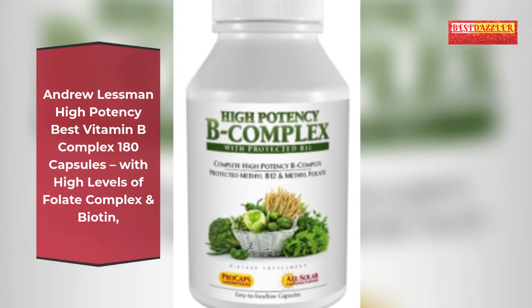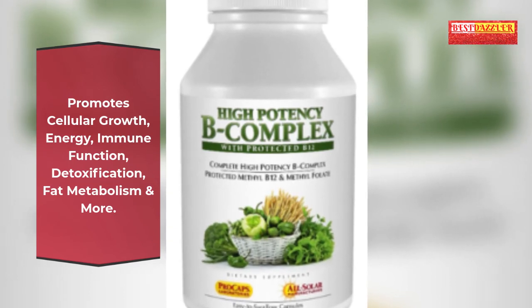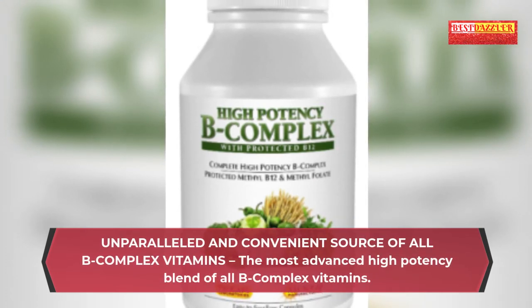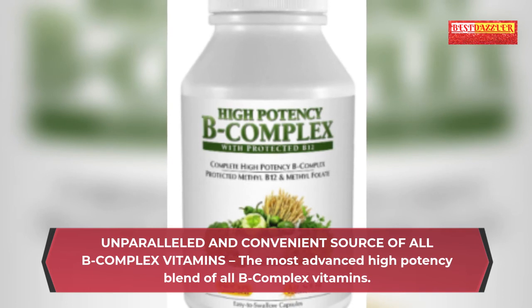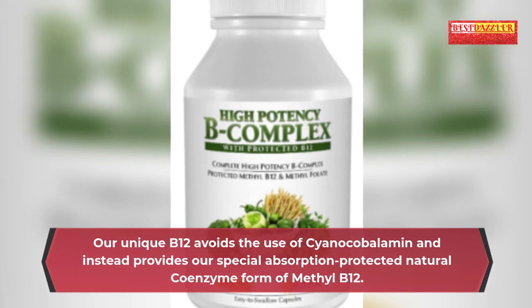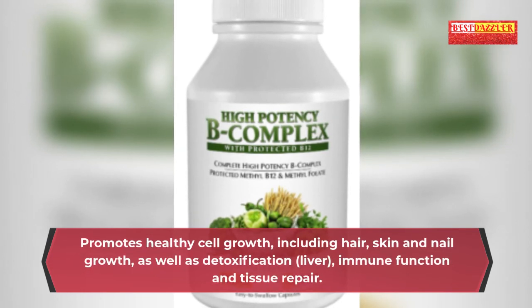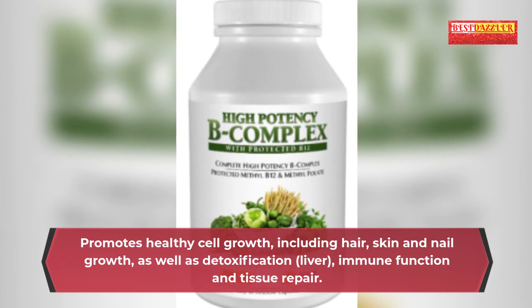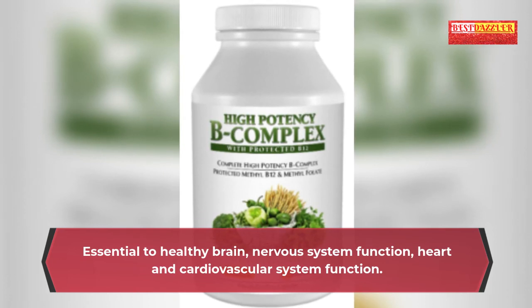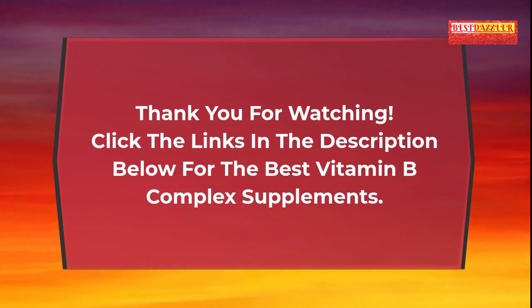Andrew Lessman High Potency Best Vitamin B Complex — 180 capsules with high levels of folate complex and biotin. Promotes cellular growth, energy, immune function, detoxification, fat metabolism and more. The most advanced high potency blend of all B complex vitamins. Uses a special absorption-protected natural coenzyme form of methyl B12, avoiding cyanocobalamin. Promotes healthy cell growth including hair, skin and nail growth, as well as detoxification, liver and immune function, and tissue repair. Essential to healthy brain, nervous system, heart and cardiovascular system function. Thank you for watching — click the links in the description below for the best vitamin B complex supplements.